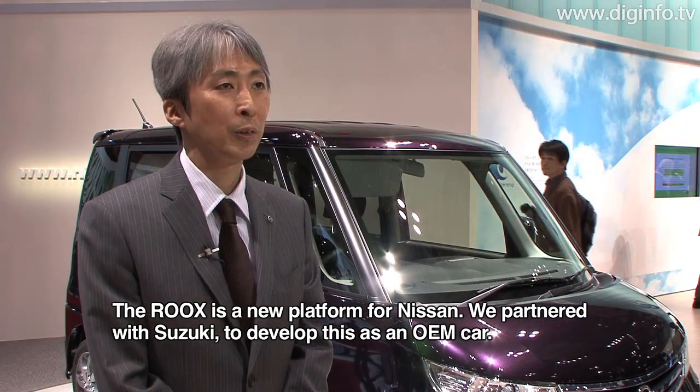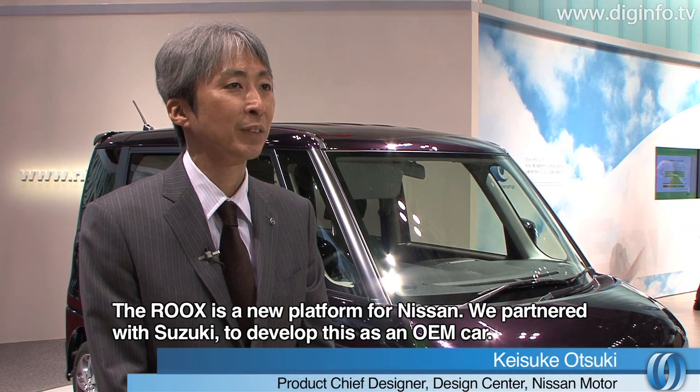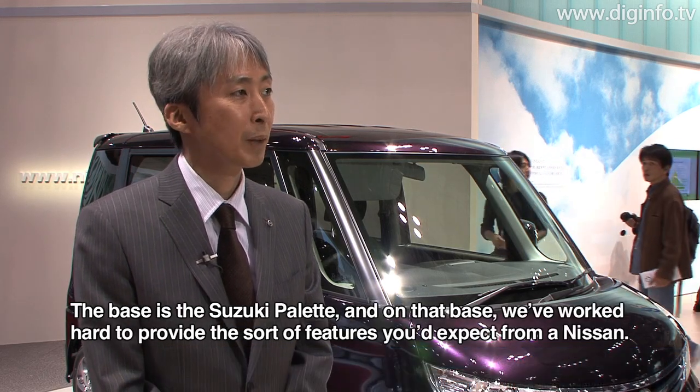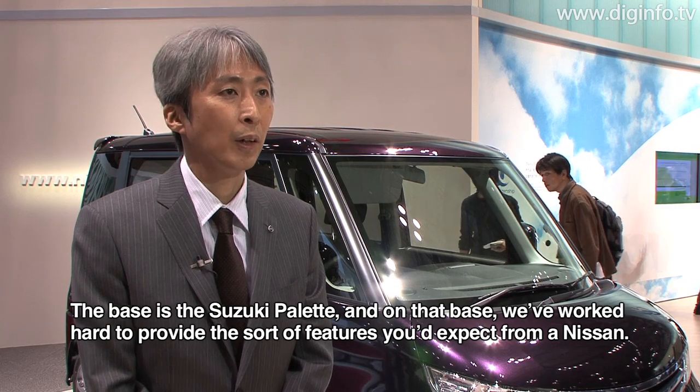The Rooks is a new brand name for Nissan. The car's design is an OEM arrangement, with the base model being Suzuki's Palette.